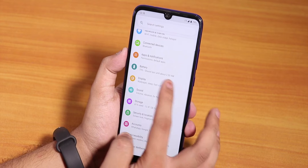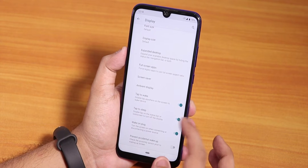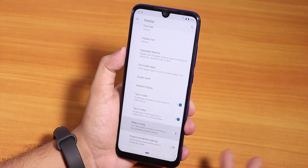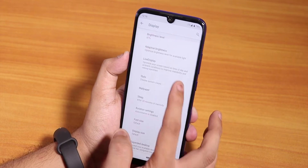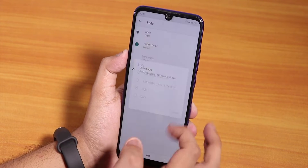Going into display settings, we do have double tap to sleep — both tap to wake and tap to sleep are present. You can disable wake on plug if you want. Ambient display is working fine. Under Style, you can choose the system UI theme: light, dark, or automatic.